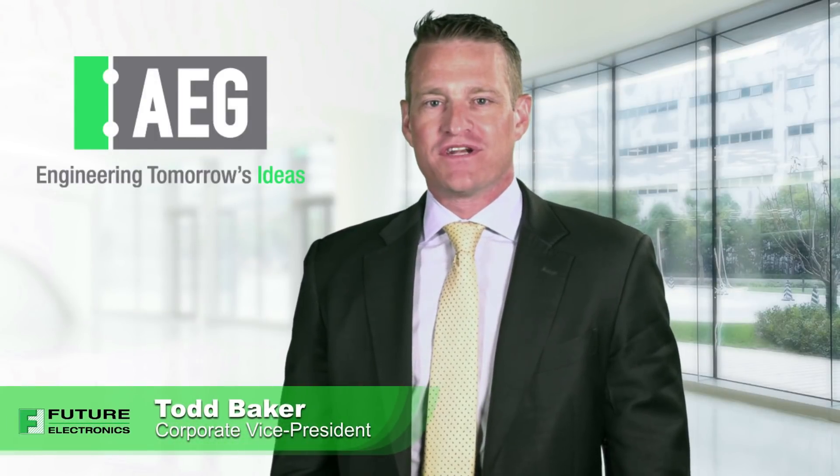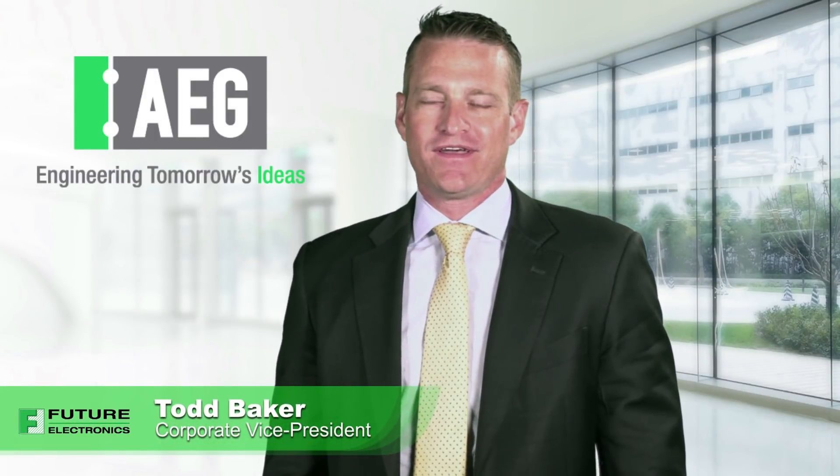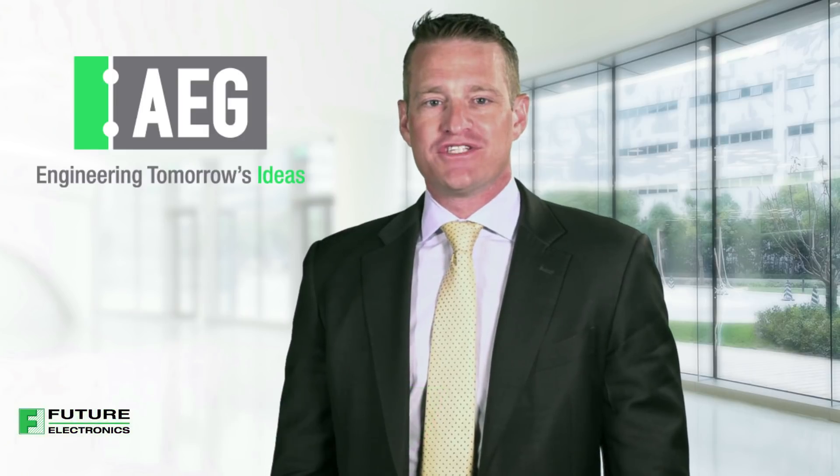Hi, I'm Todd Baker, Corporate Vice President of Engineering at Future Electronics, and today I'm going to tell you how our Advanced Engineering Group can help your design team choose the right solutions, solve problems efficiently, and get your products to market faster.